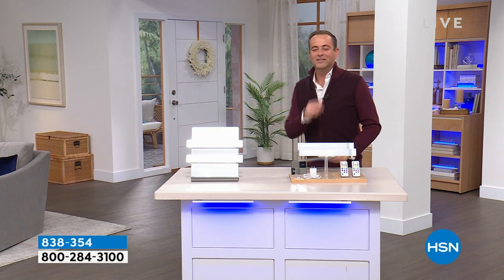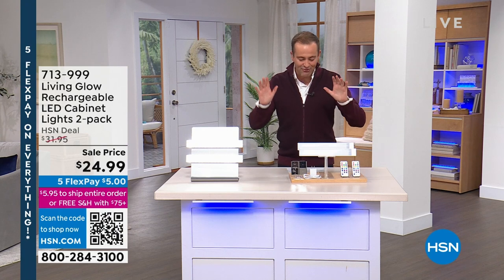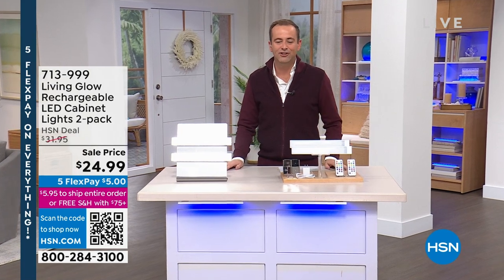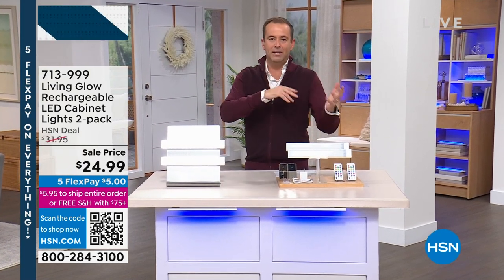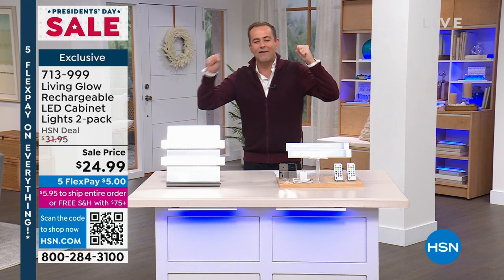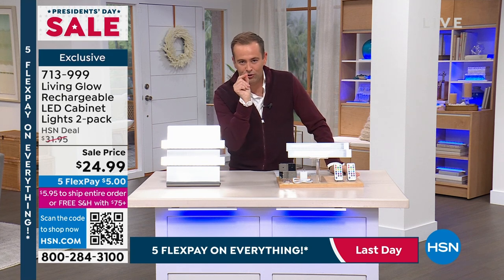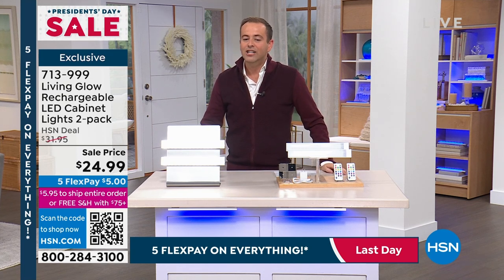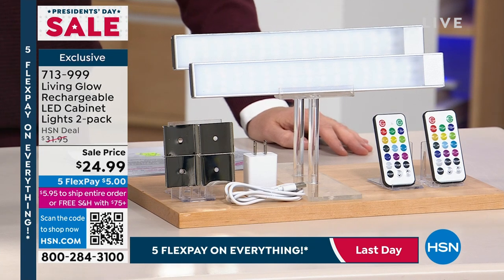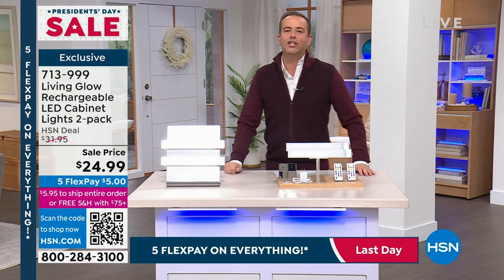We're moving into our first item of the show, and we want to start with a bang for the President's Day finale. This is from Living Glow — rechargeable LED cabinet lights, a two-pack with 13 different lighting combinations. It can be red, blue, green, purple, white, or morph through all the colors. You can up-light, down-light, side-light — create amazing ambience. All for $24.99, that is insanity. $24.99 on five flexible payments.